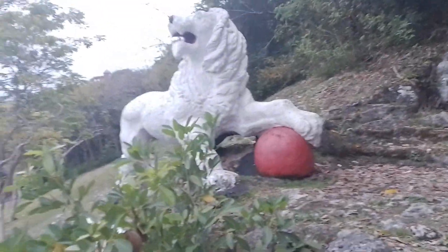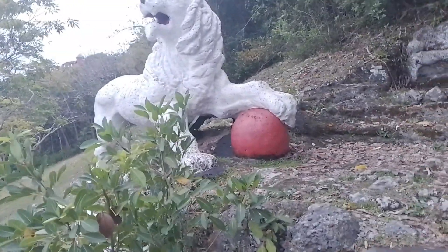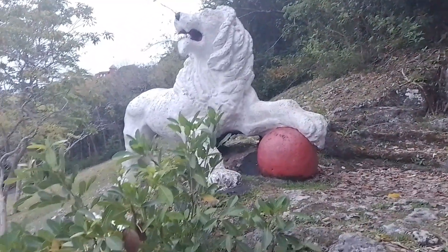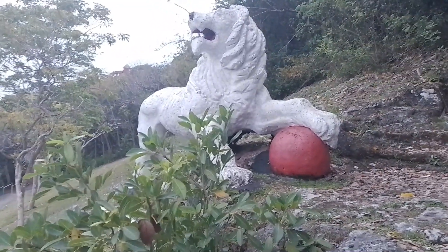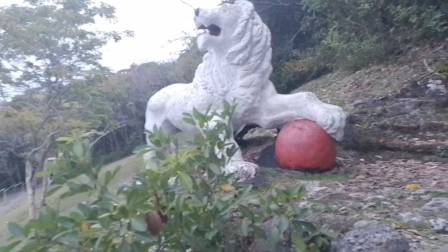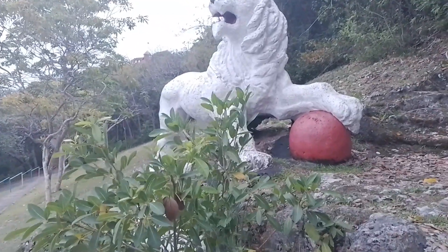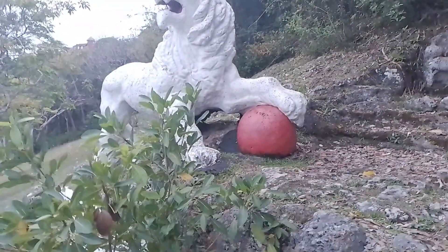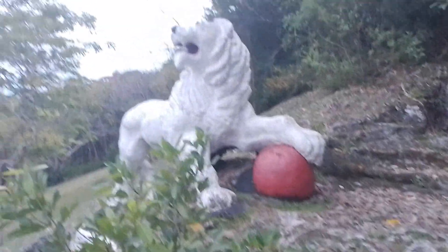So a bit about this lion on the ball — this lion is supposed to represent Britain, and the ball is supposed to represent the globe, meaning the whole world, stating that Britain wants to rule the world. They wanted to rule parts of Africa, the Caribbean, even the United States of America at one point, and Canada. So Britain is the lion, the white lion, and the red ball is the world, the globe.